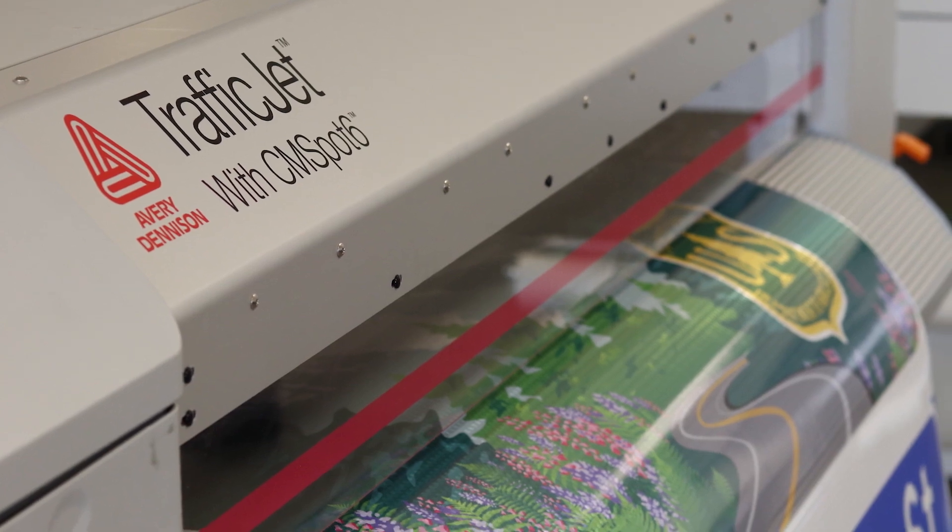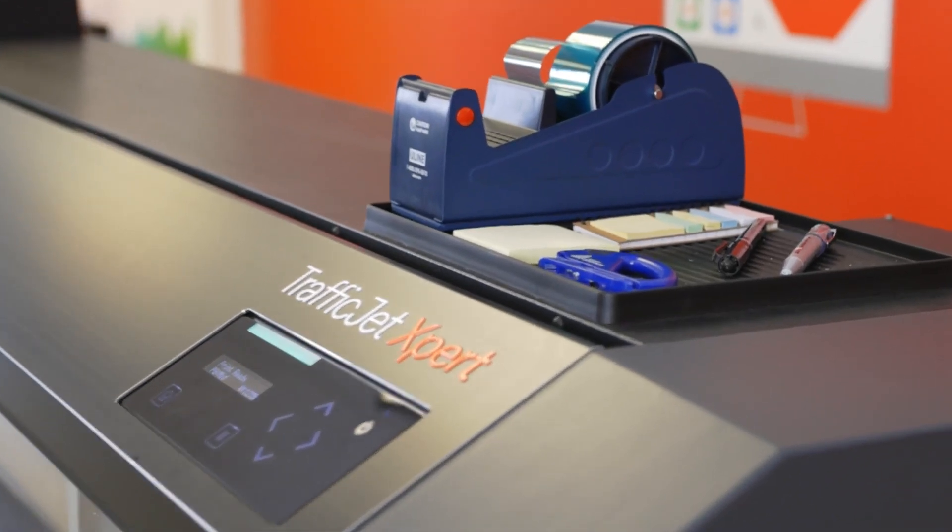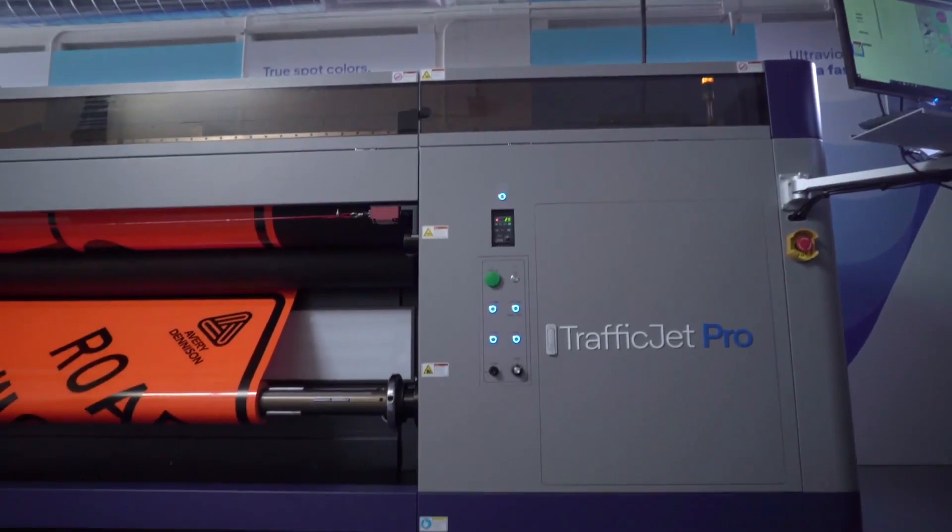We started with the TrafficJet a few years back, then we had the TrafficJet Plus, and now the TrafficExpert and the TrafficJet Pro that we launched last year.